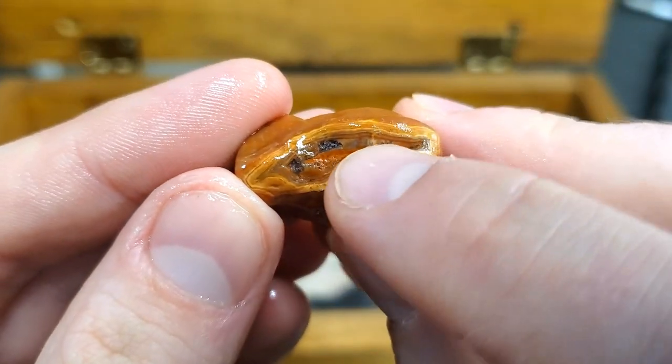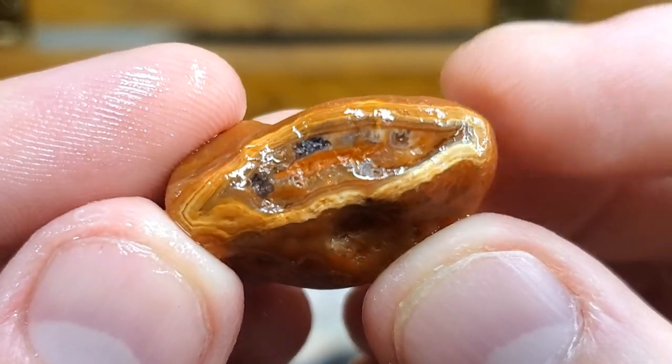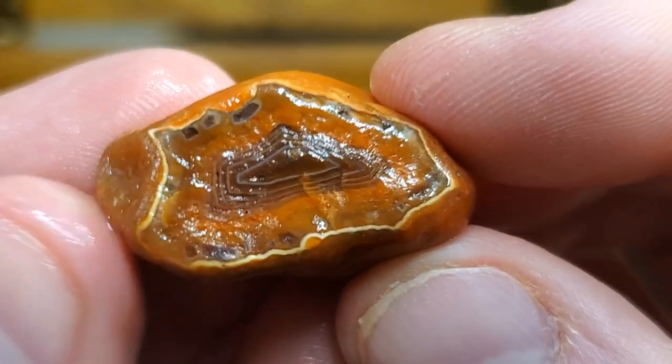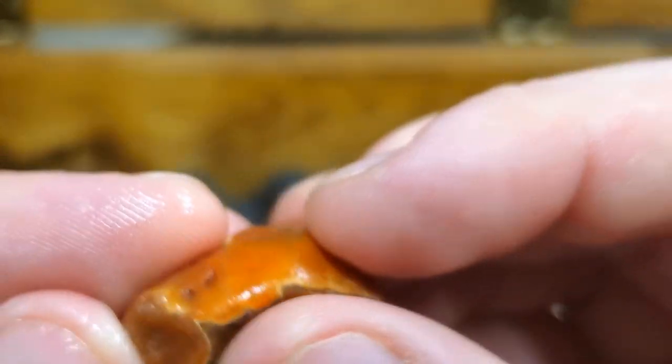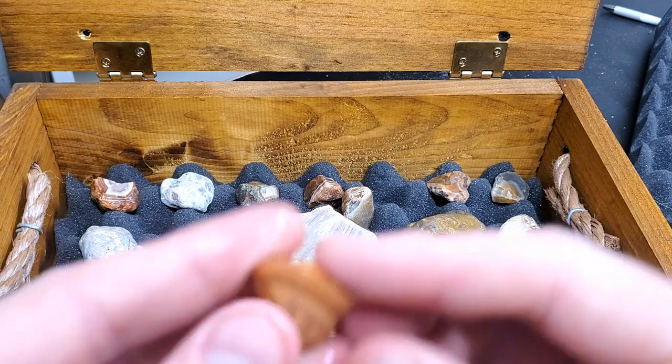I'm suspicious that right here these little pockets of quartz — I think it's purple. It's got some right here too, but the banding on this thing is crazy, super cool. I really love that one — that was a gravel road find.